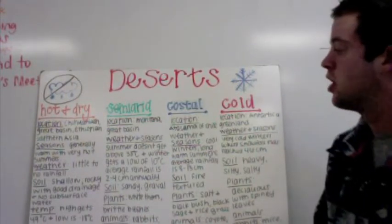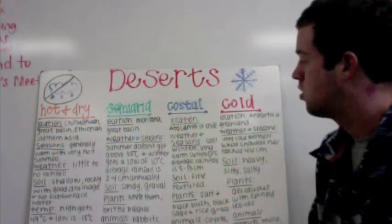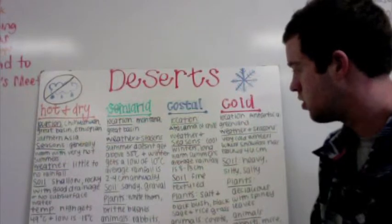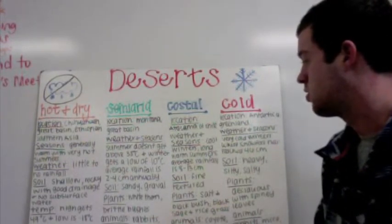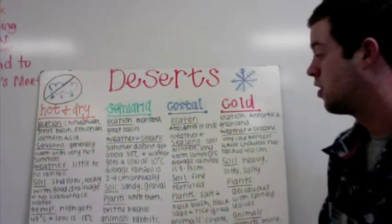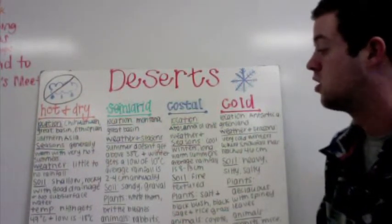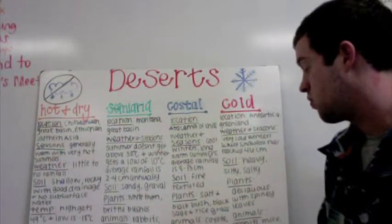Then we have semi-arid and the location for that is Montana and Great Basin. The weather and seasons: summer doesn't get above 38 degrees Celsius and winter gets a low of 10 degrees Celsius. Average rainfall is 2 to 4 centimeters annually. The soil is sandy and gravel.